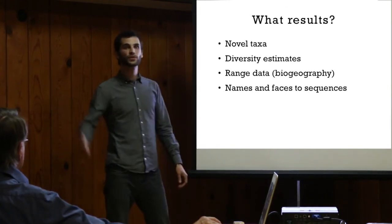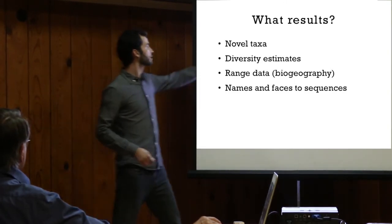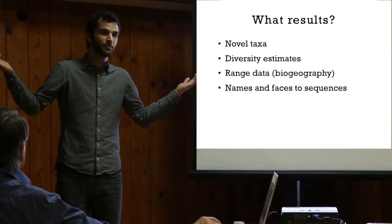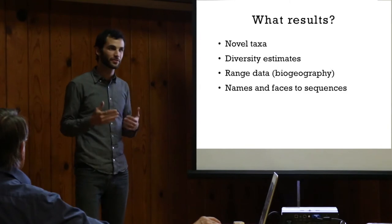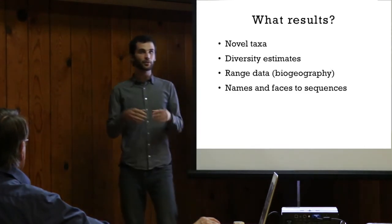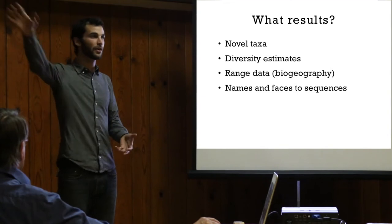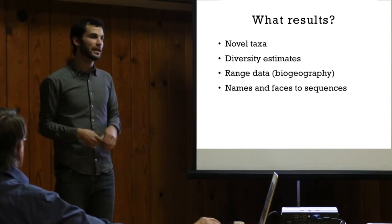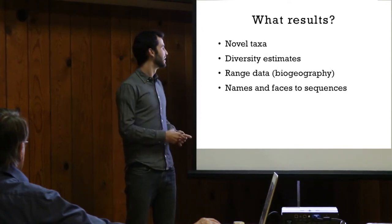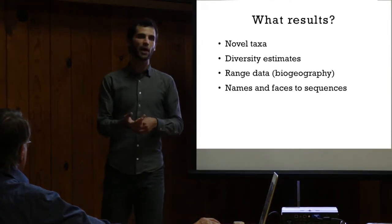What results have we gotten? We've certainly gotten clear indications that some of the mushrooms we've sequenced are novel species that have not been described. We've gotten some diversity estimates for Santa Cruz County — if you ask someone how many mushrooms live in California, there's a lot of hand-waving, but we're starting to give a basis in data for answering that question for Santa Cruz County. We've gotten some range data — mushrooms that grow here also grow in British Columbia, New Mexico, and through the Redwood Coast, maybe specifically associated with Redwoods. And we have started to place names and faces to sequences. How many of you have heard of GenBank?